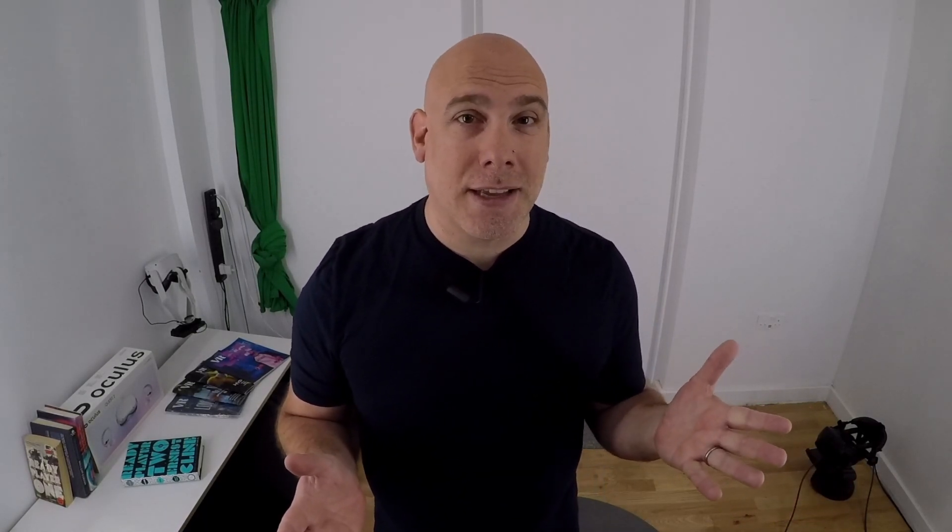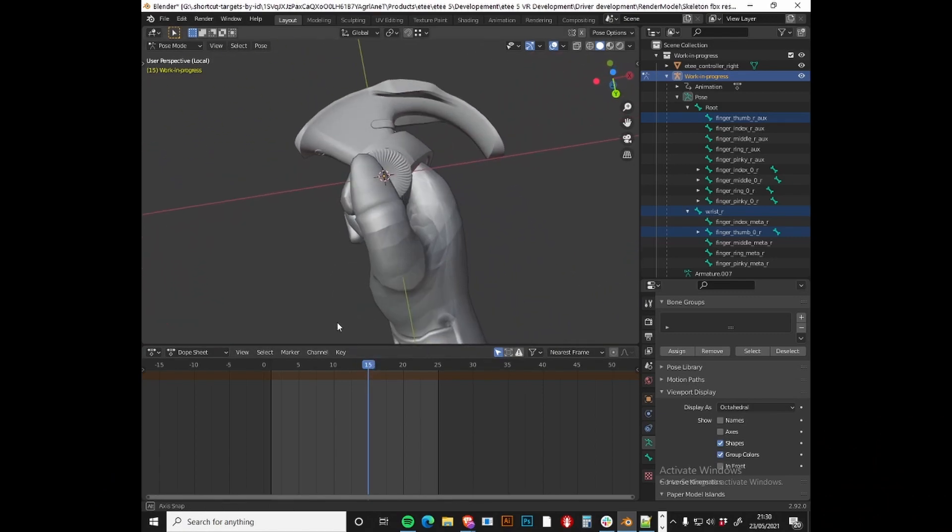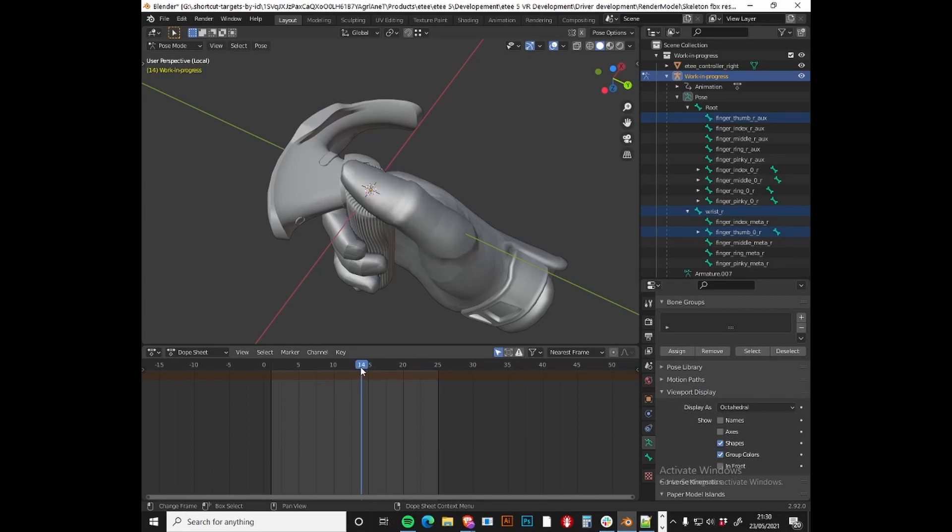As you're aware, ET controllers don't actually have any analog sticks. That means that we need to make sure that the trackpads are as accurate, responsive and precise as possible, so we've been giving them a lot of focus for the last couple of weeks. We've been fine-tuning algorithms and making sure that we're resolving any bugs associated with them to make sure that they meet our expectations.